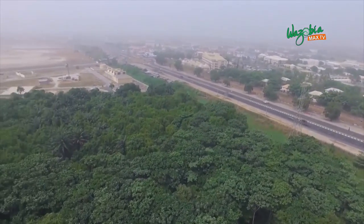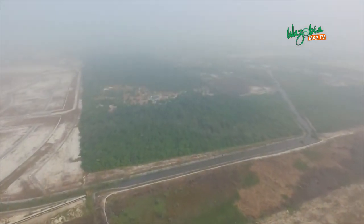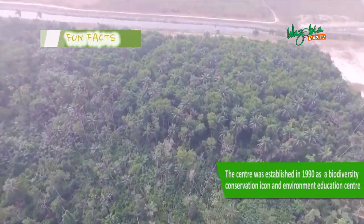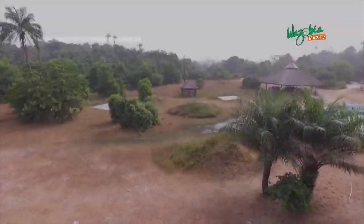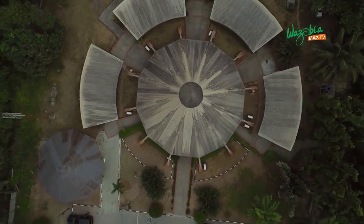In order to start the conservation project, three potential areas were surveyed in 1987 by the NCF technical team in partnership with the defunct Lagos State Ministry of Agriculture and Cooperative. Thereafter, Leckie was chosen to establish the demonstration site for the conservation project. Locating the conservation project on Leckie Peninsula informed the name of the project — Leckie Conservation Center.